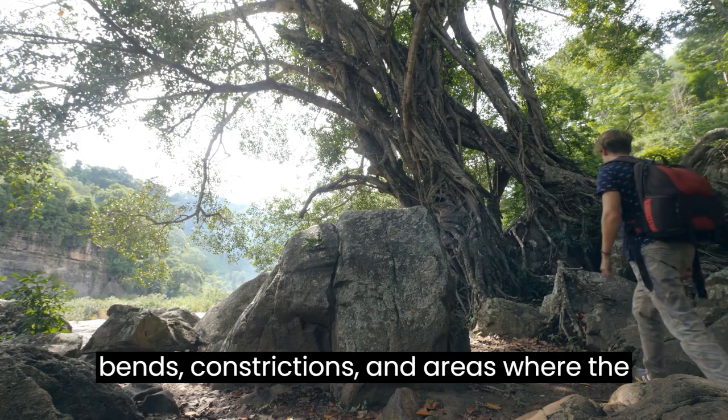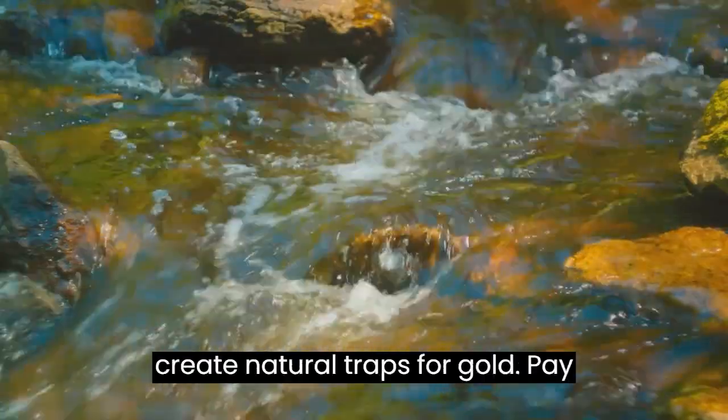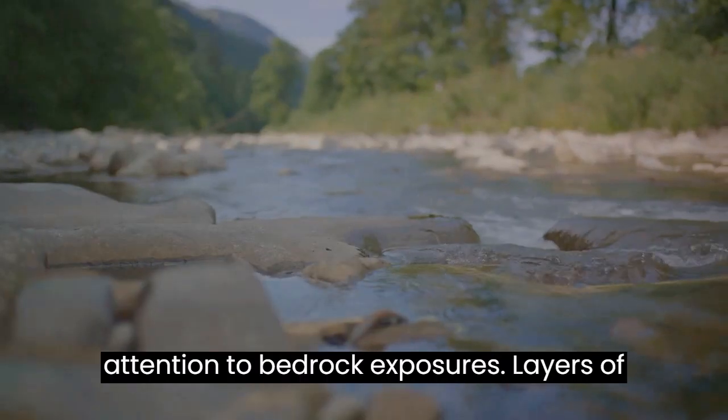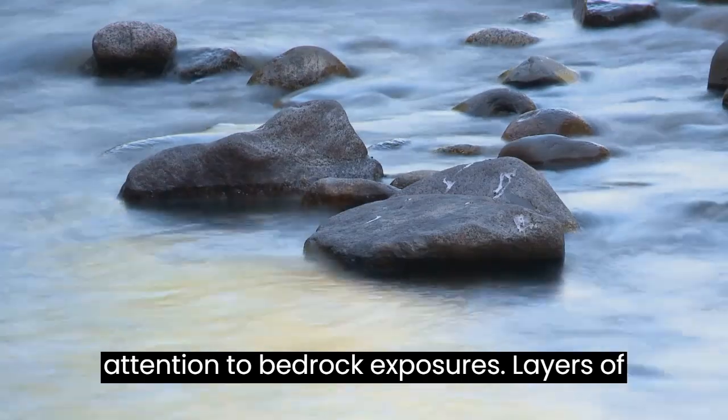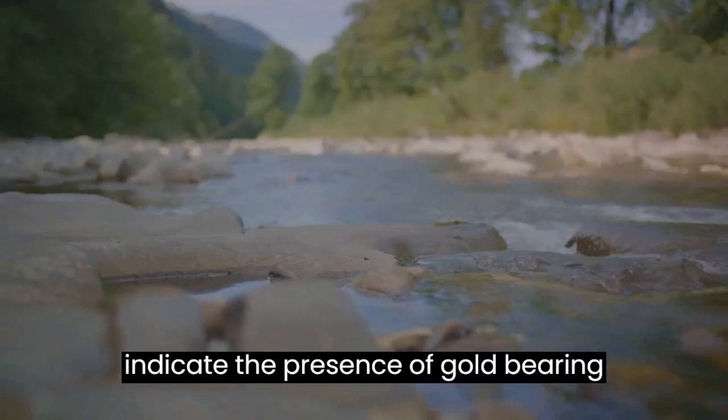Look for bends, constrictions, and areas where the flow slows down, as these spots often create natural traps for gold. Pay attention to bedrock exposures, layers of sediments, and changes in the river's course that may indicate the presence of gold-bearing deposits.